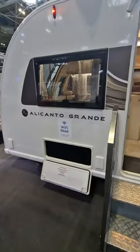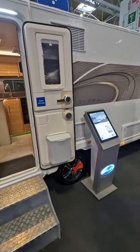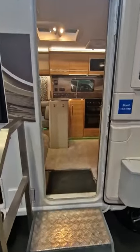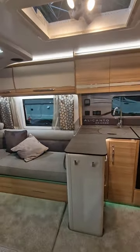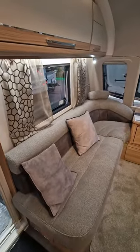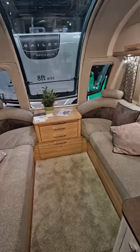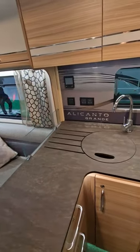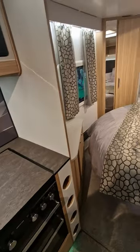We're now on the Bailey stand. This is the Alicanto Grande Evora — this was one of the caravans that was a runner-up before our purchase of the Cartagena. Really lovely, plush caravan. Unfortunately they didn't have any ready for build until June, and with us being on a seasonal pitch that just didn't meet our time frames. But it's a really lovely caravan — this one's got a king-size bed.